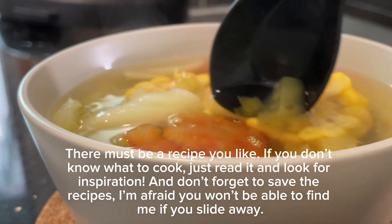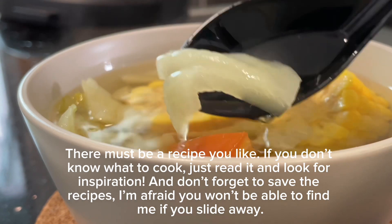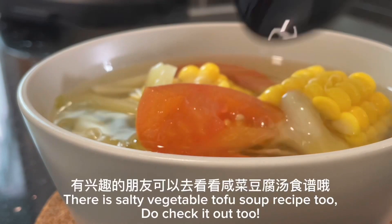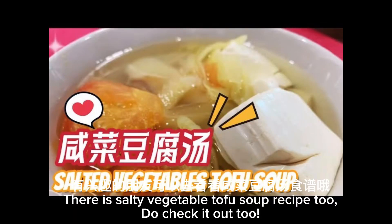If you don't know what to cook, just look for inspiration and don't forget to save the recipes — I'm afraid you won't be able to find me if you slide away. There is a salty vegetable tofu soup recipe too, do check it out.